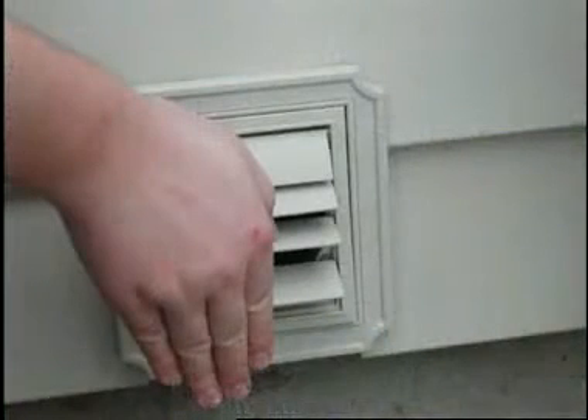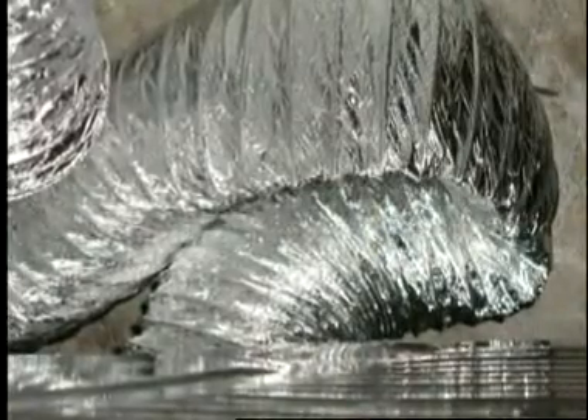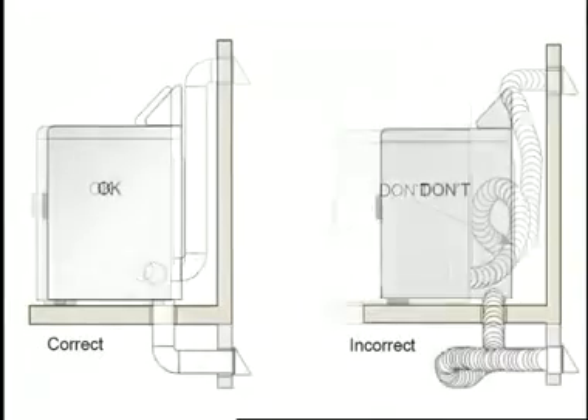If little or no air movement is felt, check and/or clean the exhaust system. If the exhaust vent pipe is crushed or kinked, this will cause restriction and reduce drying efficiency. Make sure the vent is installed correctly and not causing any type of issues.